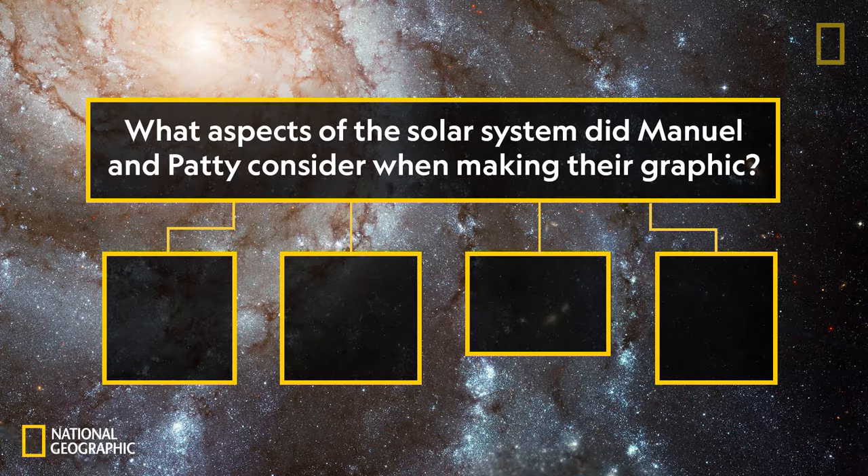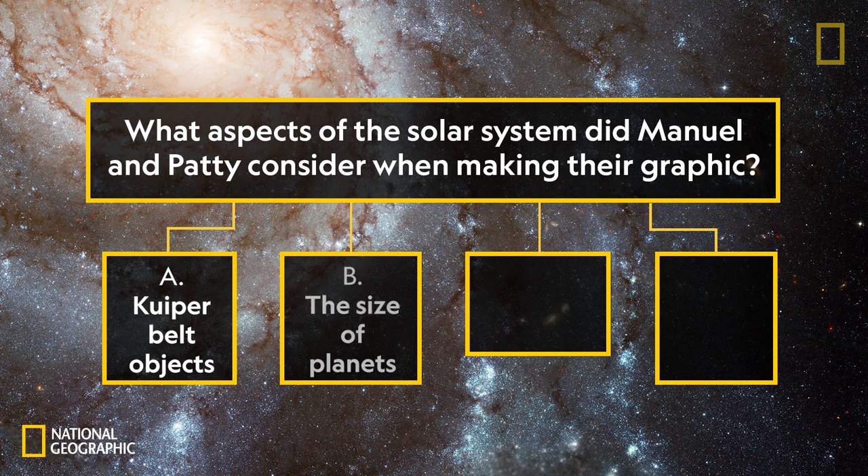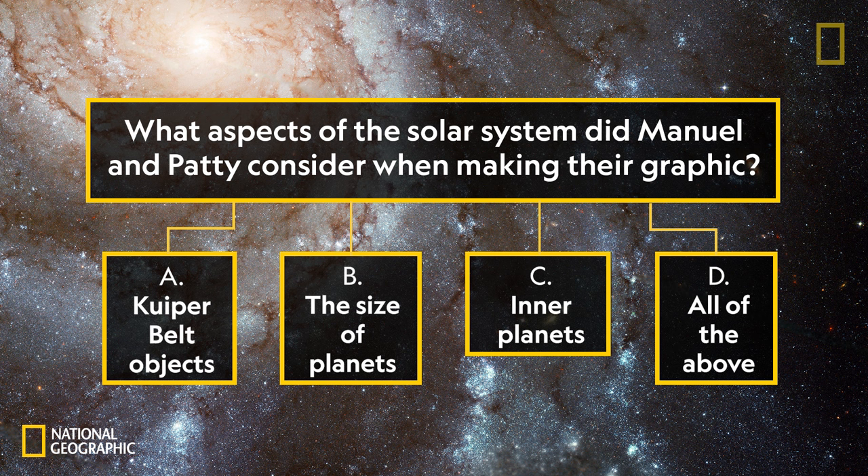Here's another question. What aspects of the solar system did Manuel and Patty consider when making their graphic? A, Kuiper Belt objects? B, the size of planets? C, inner planets? Or D, all of the above? That's right — all of the above. Great job, everyone.